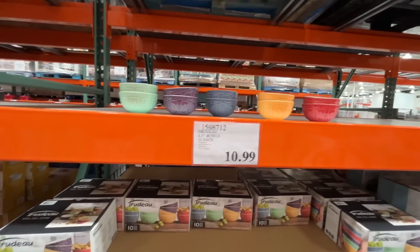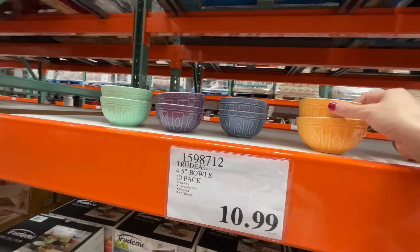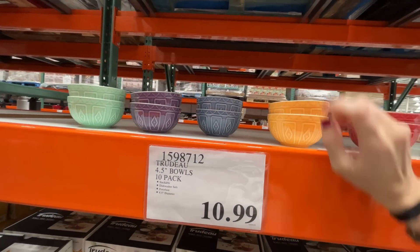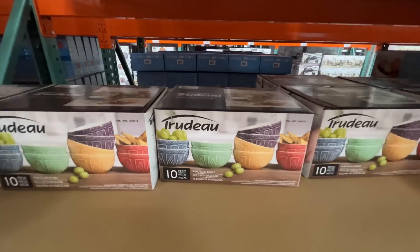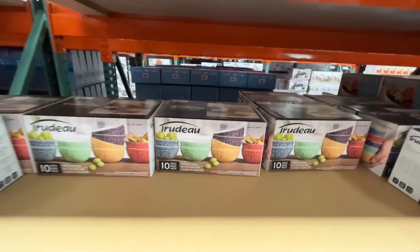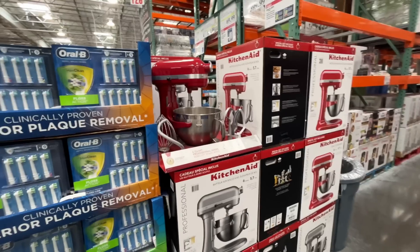These are like ice cream bowls or cereal bowls — you get 10 of them for $11. We still have ours and love them. They usually come out with different prints.